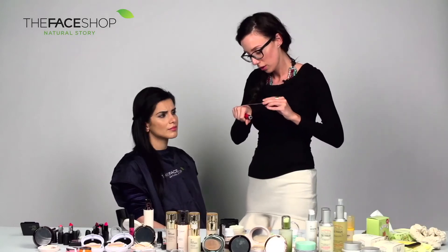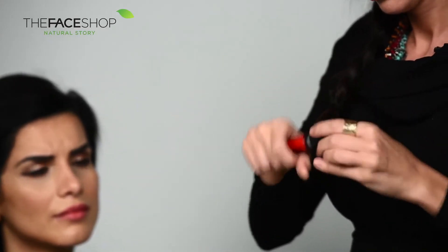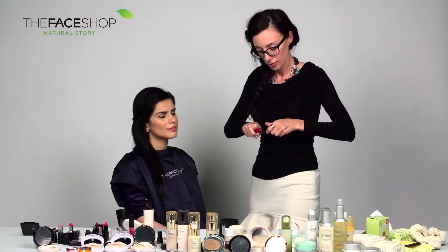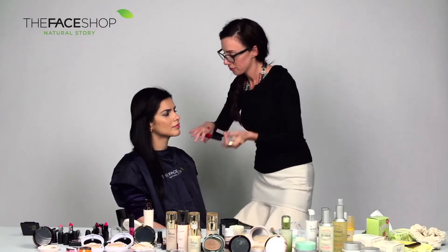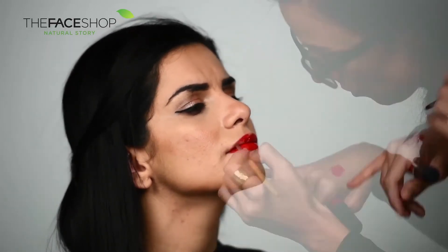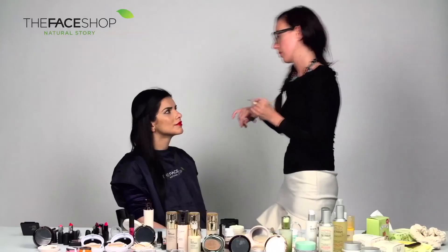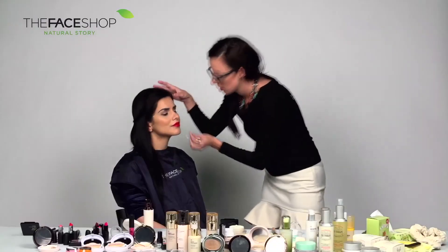The Vivid Vibrant Real Gloss is quite thick, and it's clever because it has a little button on the end that pops up the brush. You can apply that straight to the lip, but I'm going to use the Face Shop lip brush. To make the lip color more prominent, you could also dab a bit of concealer around the edges.